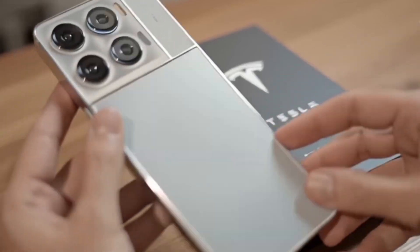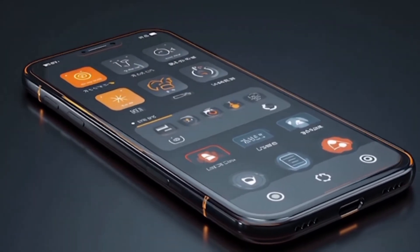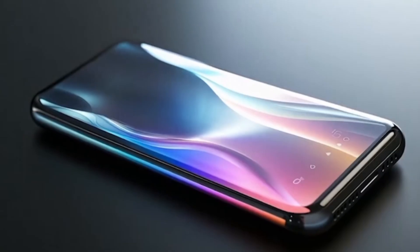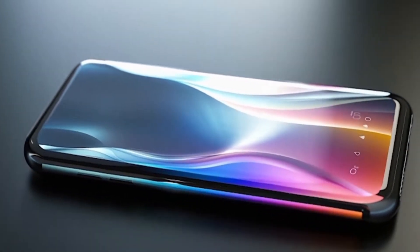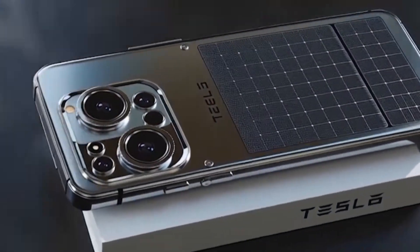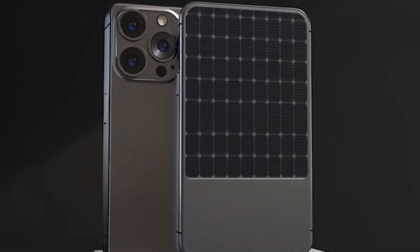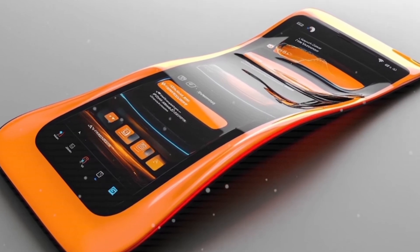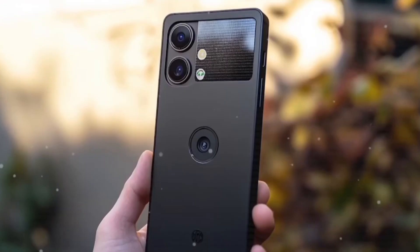Now, let's talk about privacy. While some phones handle data on external servers, the Tesla Pi Phone is expected to process most things locally on its neural core. Face unlock, fingerprint scans, AI processing — all could stay secure and private. Your messages, calls, and photos would remain under your control.